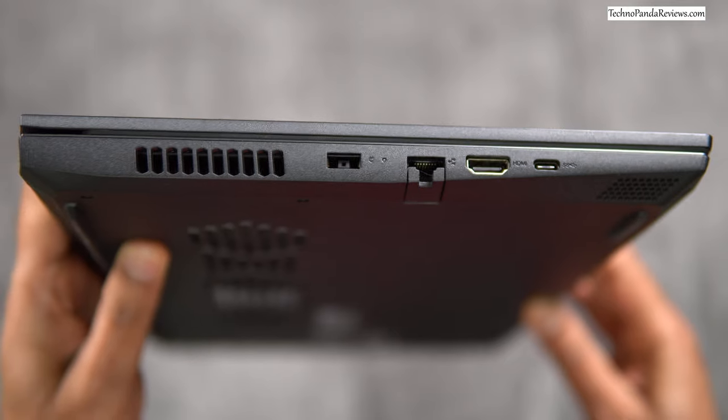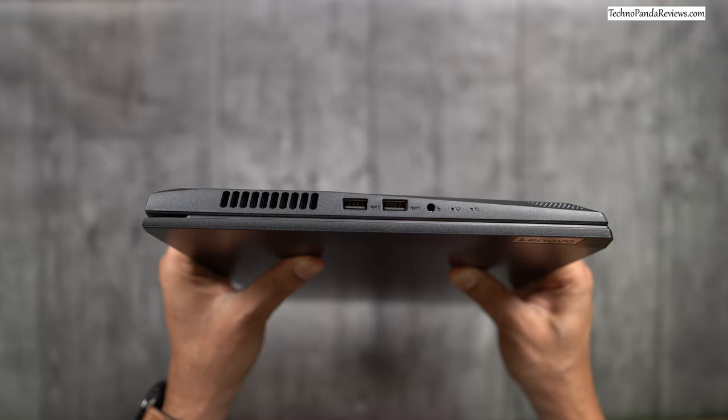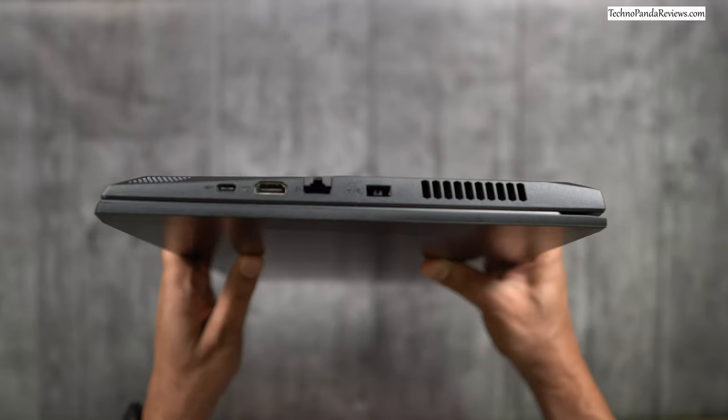For ports, you get 2 USB 3.2 Gen1 ports and 1 USB Type-C port, though none support the Thunderbolt protocol — you're limited to 5Gbps data transfer speed. You also get an HDMI port, an Ethernet port, and a headphone/microphone combo jack. Wireless connectivity includes Wi-Fi 6 and the latest Bluetooth support. However, there is no SD card slot and no fingerprint sensor for passwordless login.